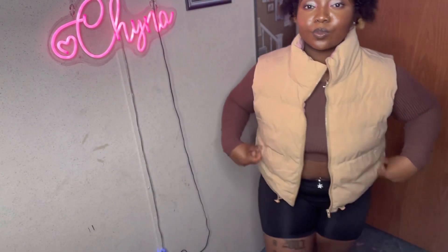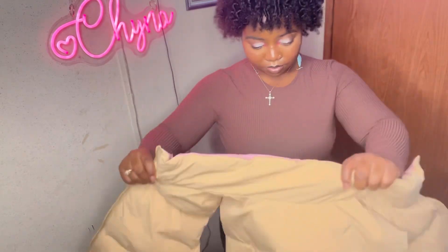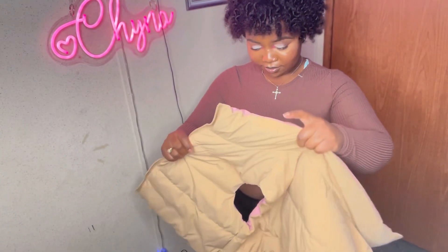I want it to fit and feel flowy, comfortable, but still keep me warm, and I feel like this does that. Then this last piece — y'all, it's super cute, but I did not expect the neck part to be so snug. I don't have a lot of neck and it feels like it's swallowing it, but I'm still going to wear it. You can also reverse it and wear it on the other side, though you can't zip it that way. The only other thing is it doesn't have pockets — but it's still super cute.